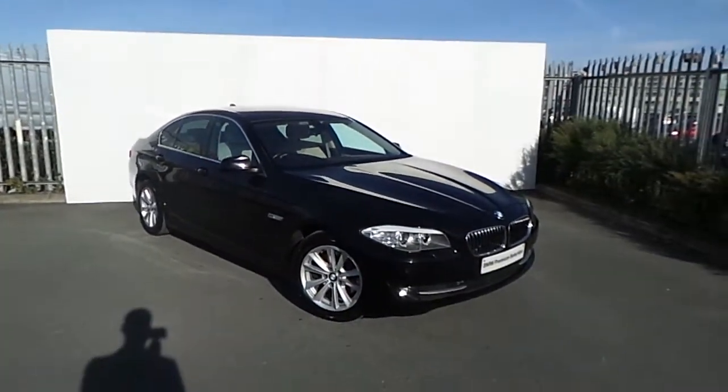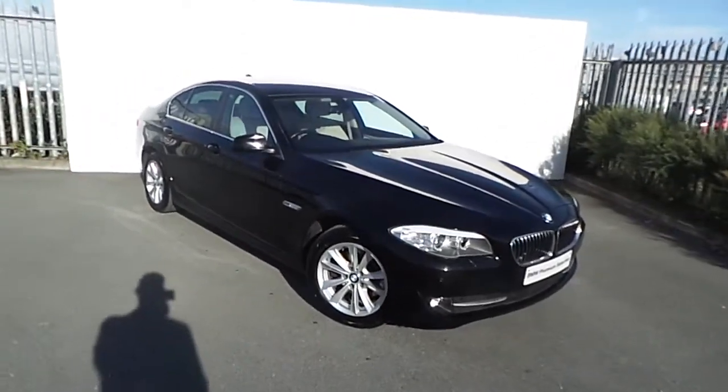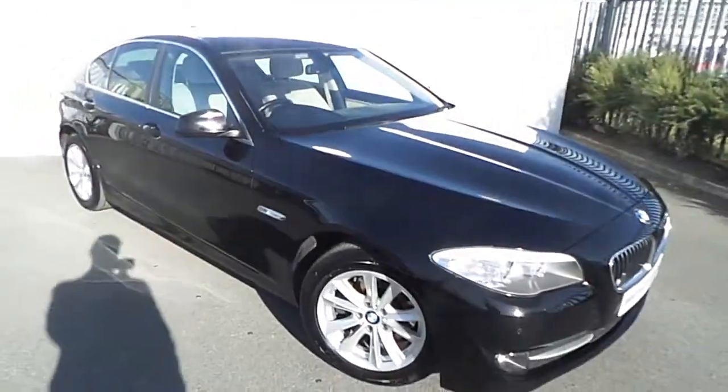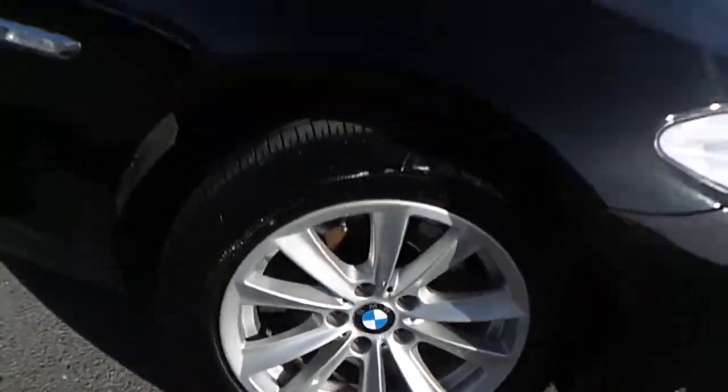Jay from Joe Duffy's here with the newest addition to our BMW Premium selection. This car is a BMW 520D Efficient Dynamics, presented in jet black with stylish 17-inch multi-spoke alloy wheels.